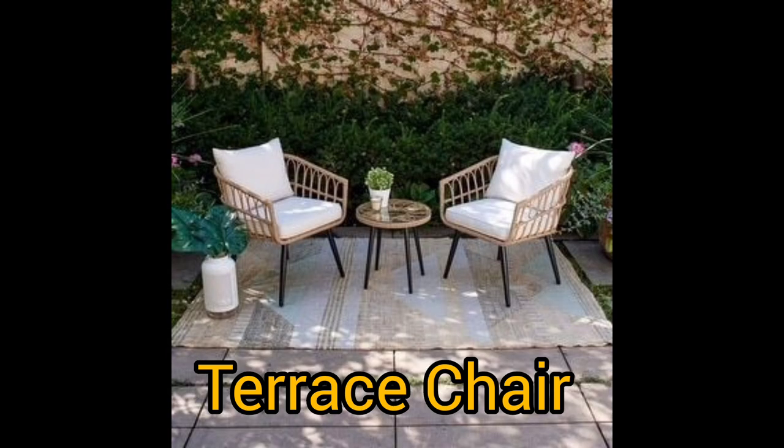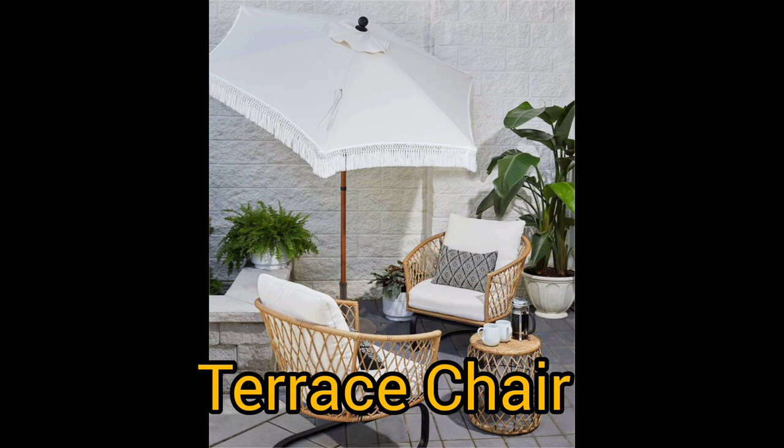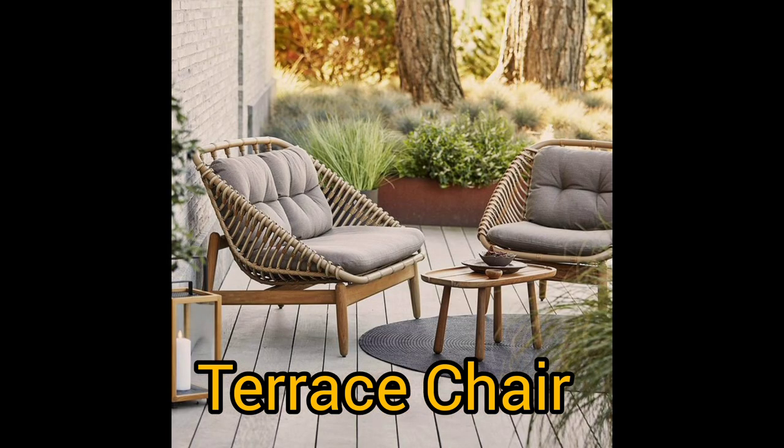So guys, we are sharing with you about terrace chairs for your reference. Of course you can take one or two of them for your ideas to decorate your terrace. Don't let it stay empty or only decorate it with plants, because you need to make your terrace also have advantages — beautiful, and a place where you can relax on the weekend after work or something like that.